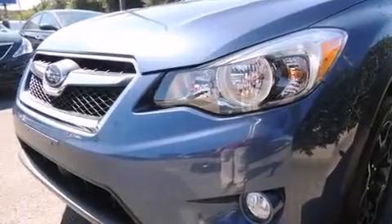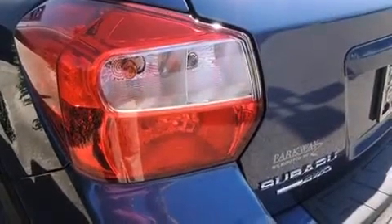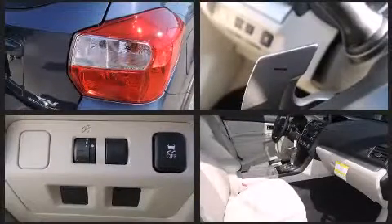It's equipped with tons of terrific amenities but it won't break your budget, like heated seats, leather upholstery, adjustable headrests in all seating positions, a built-in garage door transmitter, an outside temperature display, heated door mirrors, and cruise control.